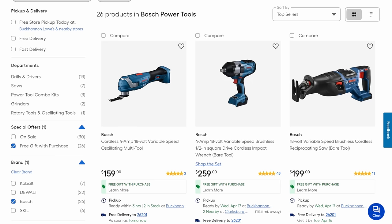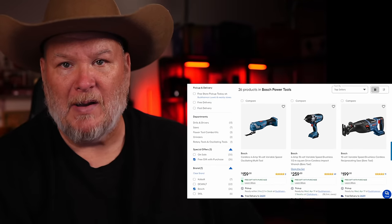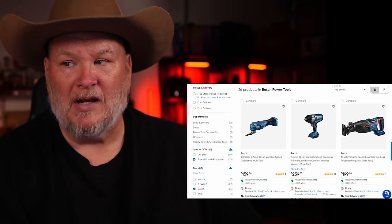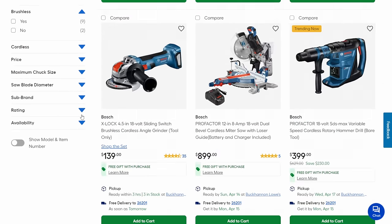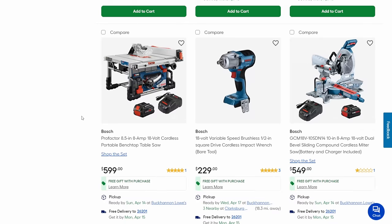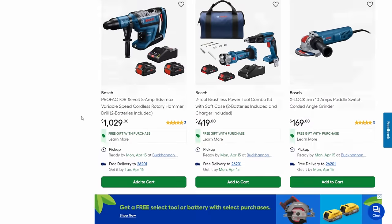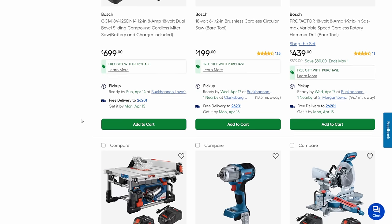We got Bosch here. Bosch is doing the same thing they do all the time: free battery when you buy. There's a good selection of tools, but they've been running this buy-a-tool-get-a-free-battery promo for so long it's almost considered standard — it's like not even a deal anymore.